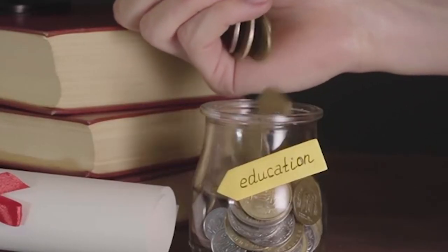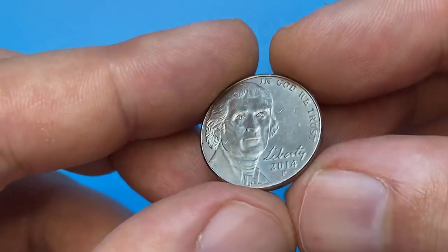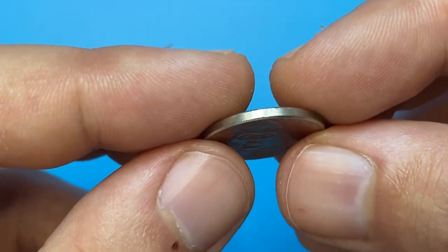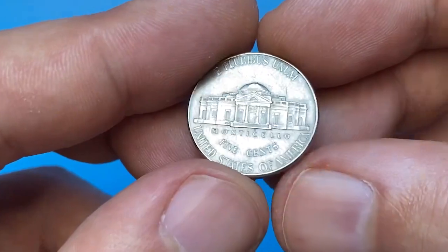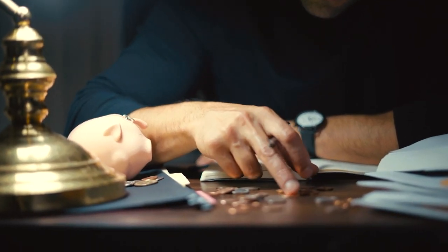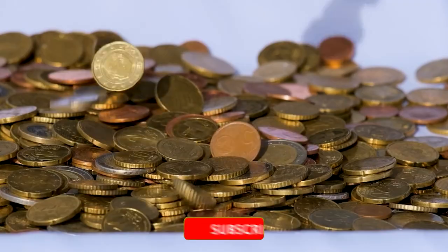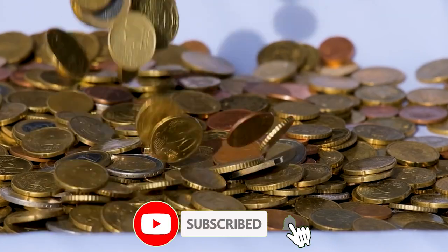Hello fellow numismatists and coin enthusiasts. Welcome back to our numismatic journey. In today's captivating episode, we're diving deep into the world of rare coins, uncovering 16 hidden treasures that hold the potential for substantial premiums. If you're passionate about collecting coins or simply intrigued by the allure of numismatics, you won't want to miss this exciting exploration.